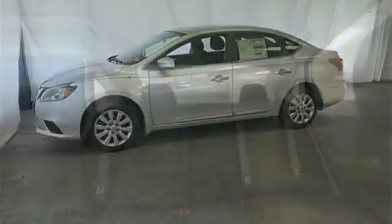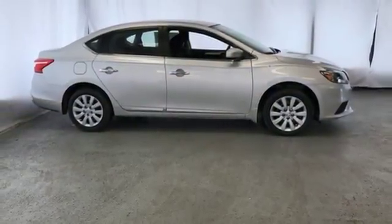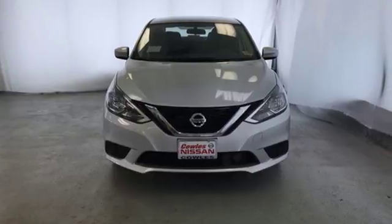Stay the course with vehicle dynamic control with traction control system, and enjoy the ultimate payoff for all those long hours. It's time to revise your ride. Keep it interesting — test drive the Sentra today.